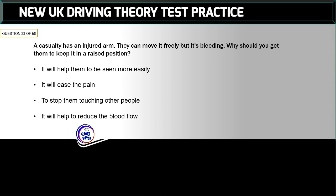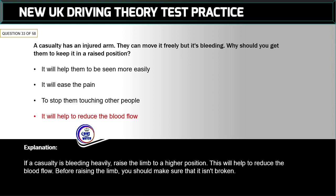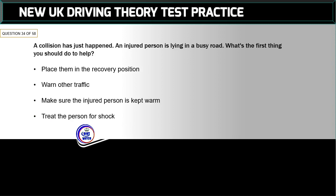Question 33 of 58: A casualty has an injured arm — they can move it freely but it's bleeding. Why should you get them to keep it in a raised position? The correct answer is: it will help to reduce the blood flow. If a casualty is bleeding heavily, raise the limb to a higher position to help reduce the blood flow. Before raising the limb, make sure that it isn't broken.